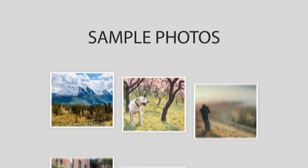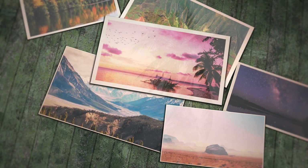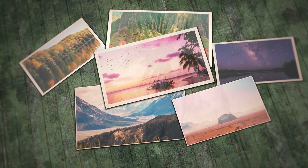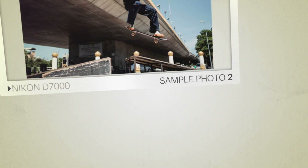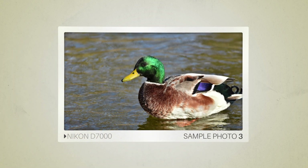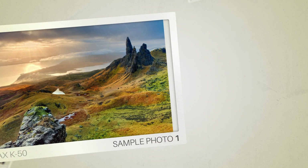Next, we will take a look at some sample photos from the Nikon D7000 and the Pentax K50. Keep in mind that these photos have editing done to them, so the result from your camera might be different. Let's start with the sample photos. Here are some sample photos from the Nikon D7000, and here are some sample photos from the Pentax K50.